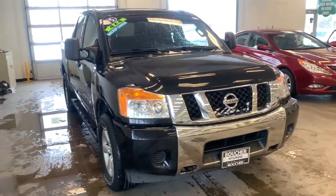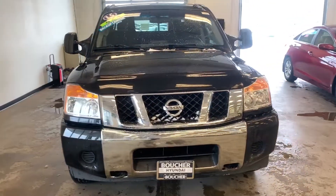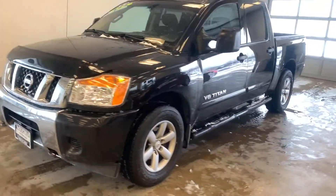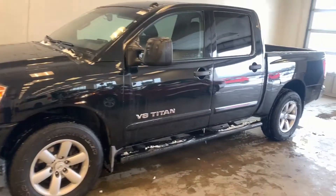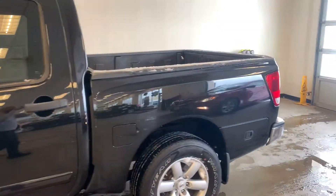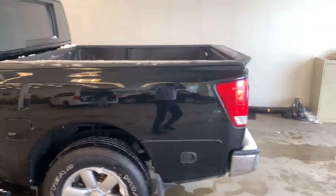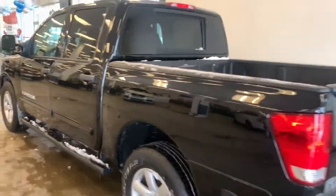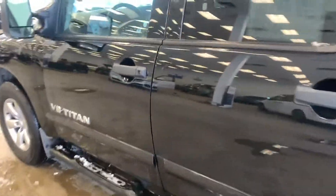Hi, this is Daniel Kleichman from Boucher Hyundai with a quick video for you on the 2015 Nissan Titan that you had emailed about. Very nice truck. It's been inspected by our certified technicians. I'd be happy to get you a Carfax when you come in to take a look at it. It is clean all the way through.